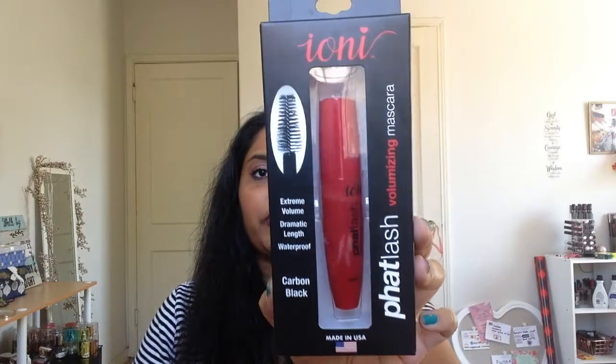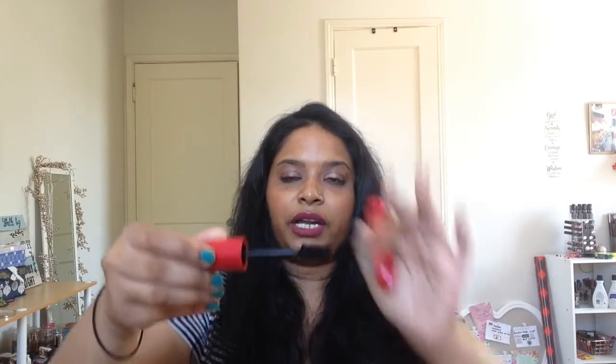We're going to continue with items from Burlington. I have some makeup items here. This one is the Fat Lash Volumizing Mascara by a brand called Ioni. I've actually seen this brand at the Dollar Tree — if you've watched my Dollar Tree video, you'll notice I bought a lot of lashes from this brand. It has a very thick wand. For three dollars, I'm willing to give it a shot. I'll most likely review it in my empties.